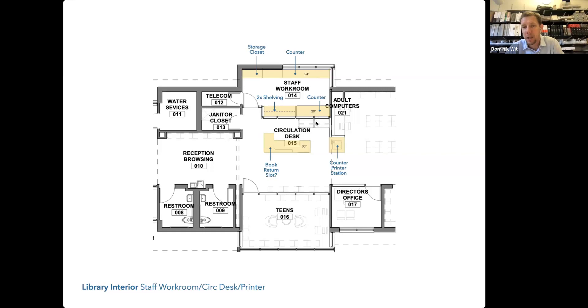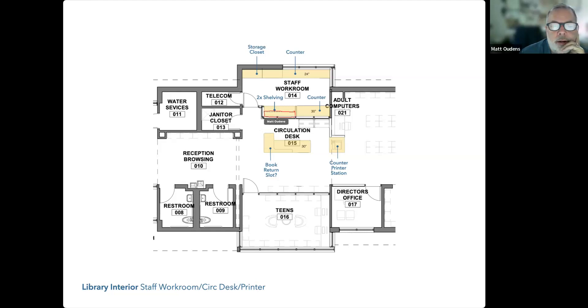Back to the Library of Things: it had been discussed as living behind or in front of the glass between the staff workroom and circulation desk. Putting it there means you lose it as a work surface — we can't afford to have it go all the way across because then there's no work surface along that whole wall. I wonder if there's a way to incorporate it in the reception browsing area and find a solution to the after-hours security question.